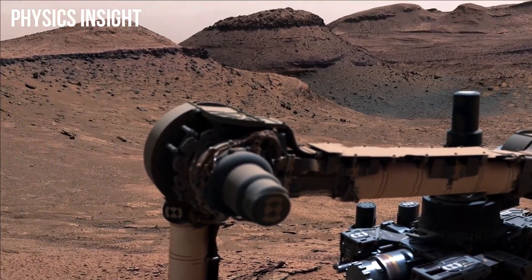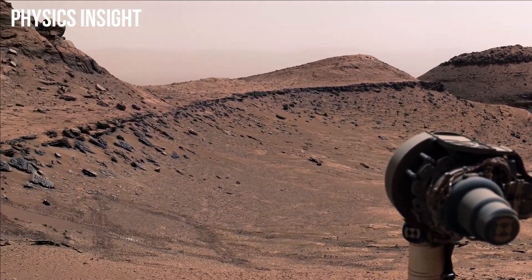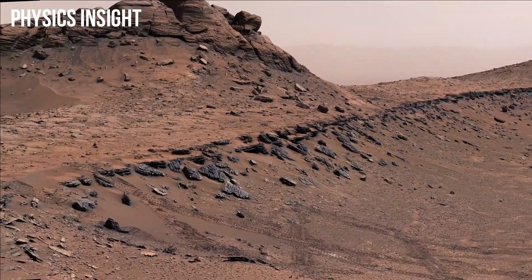This was especially surprising, since the area we're in probably formed at a time when Mars was becoming more dry.